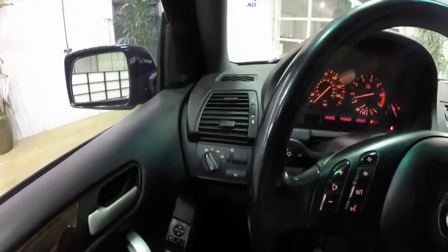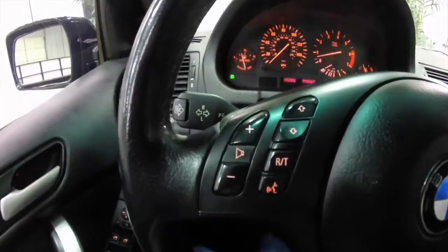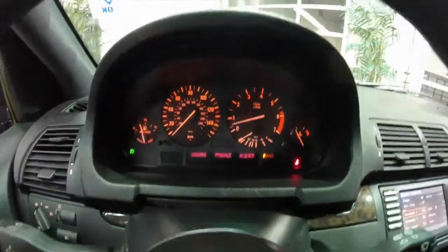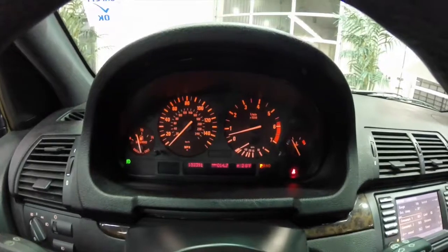We're going to pan through the interior. It is illuminated with BMW's iconic orange lighting. It does have voice recognition and audio controls on the steering wheel as well as cruise controls. This vehicle currently has 152,391 miles on it.